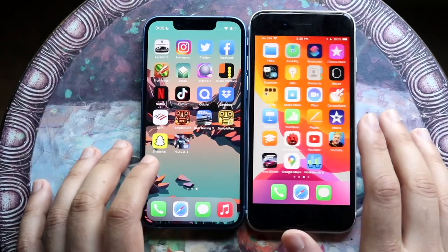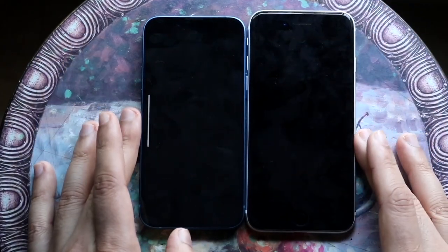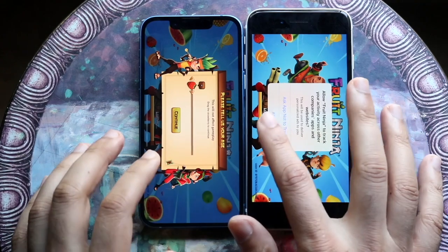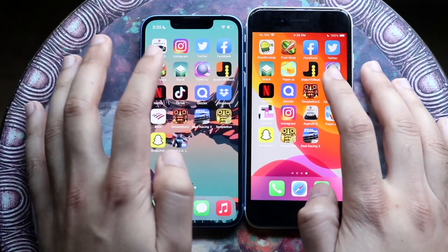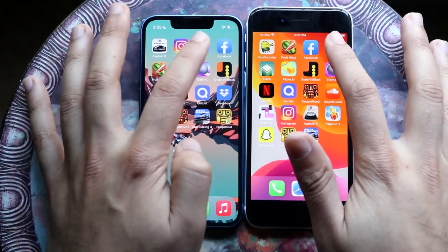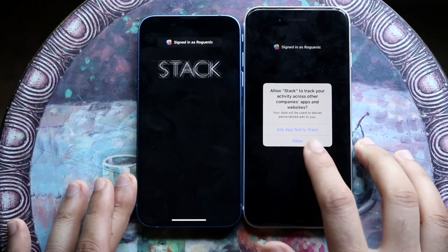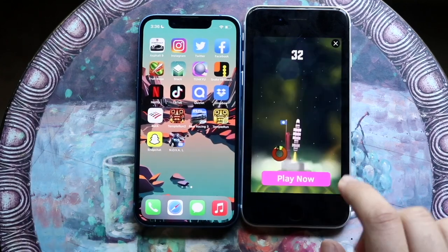Let's get into some third-party apps. Fruit Ninja — three, two, one — and I think the iPhone 13 mini is definitely the faster one here. We get into the pop-up way faster than on the iPhone SE 2. Hopping out, and I keep forgetting about the home button on the iPhone SE 2. Facebook — three, two, one — and definitely the iPhone 13 mini is faster. Twitter — three, two, one — a little pop-up here, but even then I still think it would have been faster on the iPhone 13.